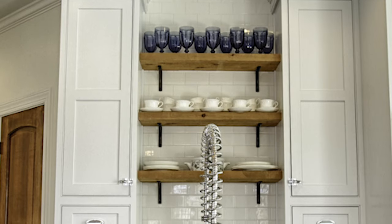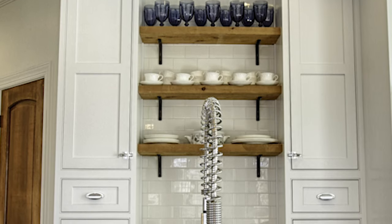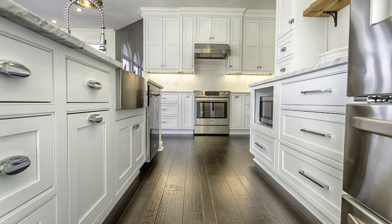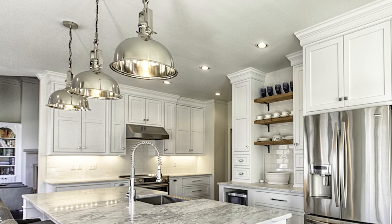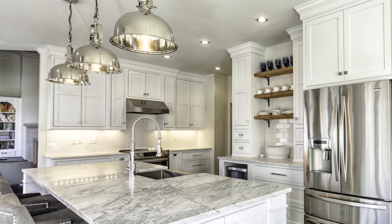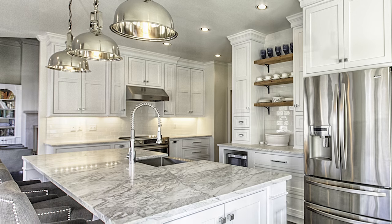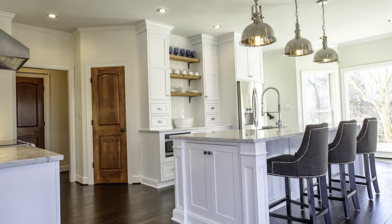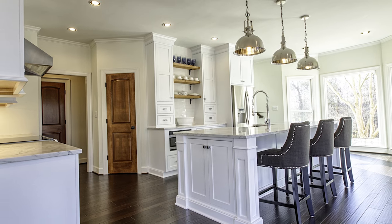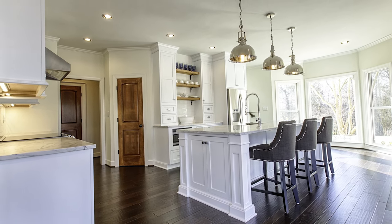Rustic cedar open shelves with wrought iron brackets were placed on one wall to add contrast with color and texture. A classic handmade white ceramic subway tile was used for the backsplash. The linoleum flooring was replaced with pre-finished hardwood floors. Recessed can lighting was added throughout as well as under-cabinet task lighting and decorative pendant fixtures. The end result is a timeless, updated space with better flow that reflects the owner's polished yet eclectic personal style.